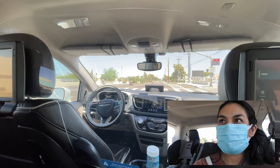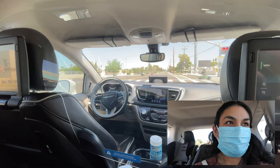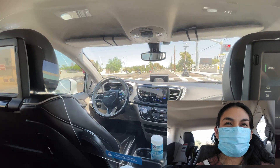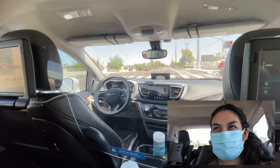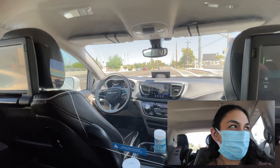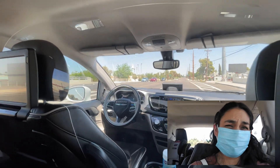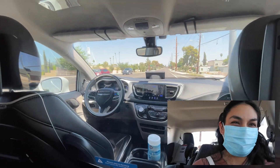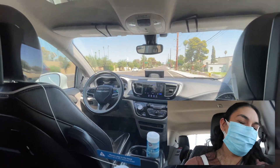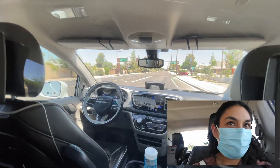There's a pedestrian crosswalk with blinking red lights, and some people on their bikes crossing the street. The lights are flashing red and we're supposed to proceed when it's clear. Waymo, please stop — there's a woman on the bike. The woman on the bike definitely turned over to see if we were going to stop. I was watching how it would react to pedestrians crossing the street.